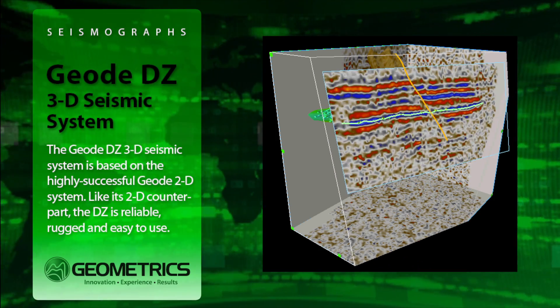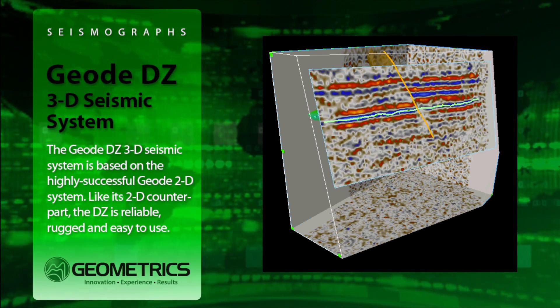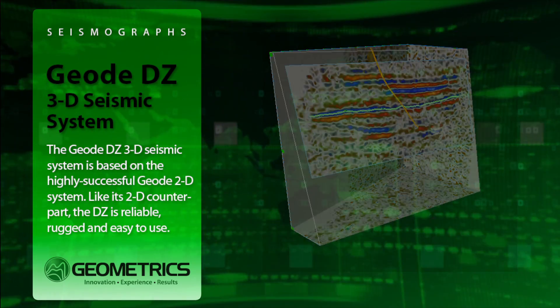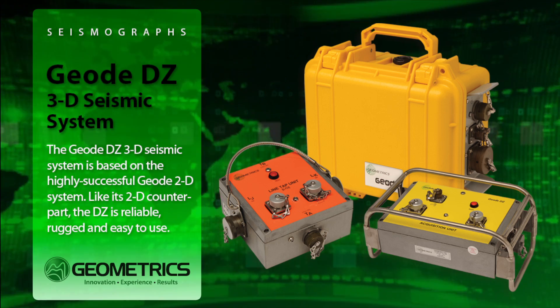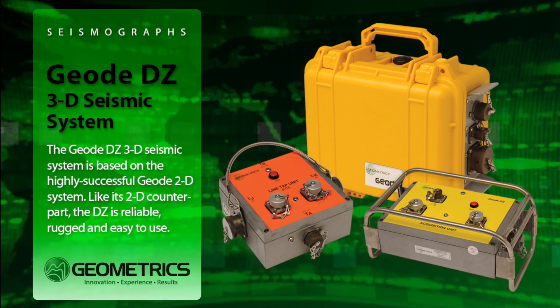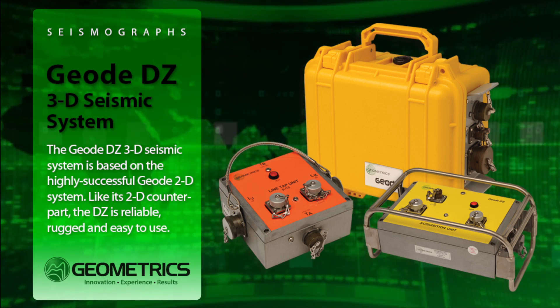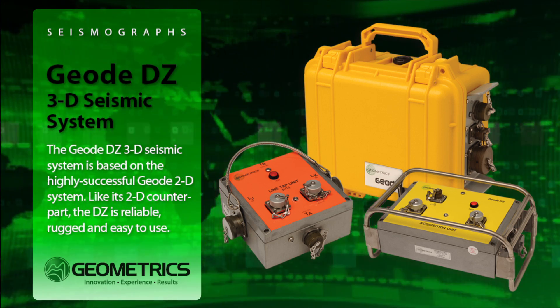The GEODZ system can use PCs for all control, data storage, and data QC needs, so there is no need for expensive and bulky custom interfaces to your seismic electronics. The low cost of the GEODZ extends to software maintenance, the lowest in the industry, free for the lifetime of the product.